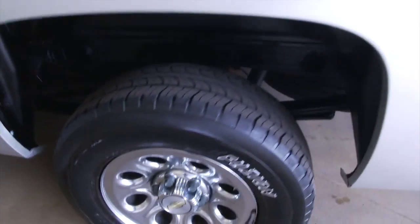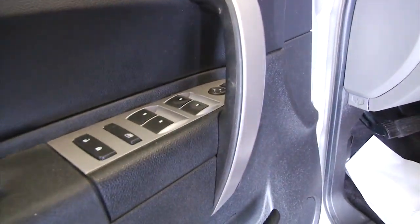You can see the bed liner, aluminum alloy wheels, and chrome step assist.